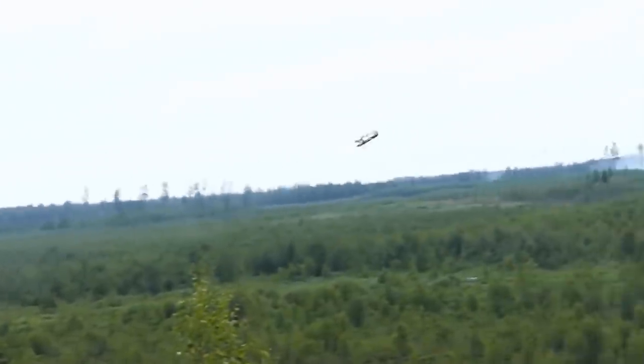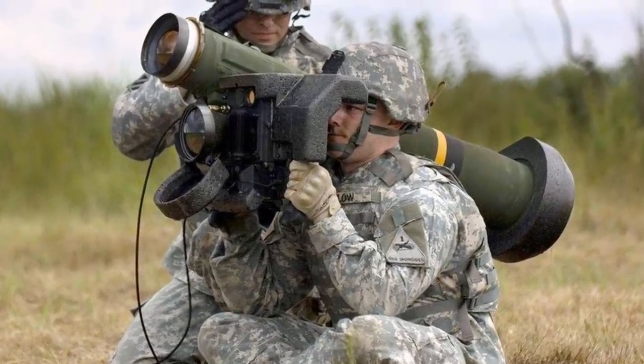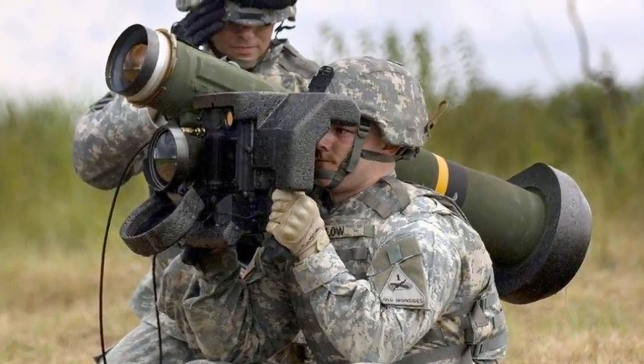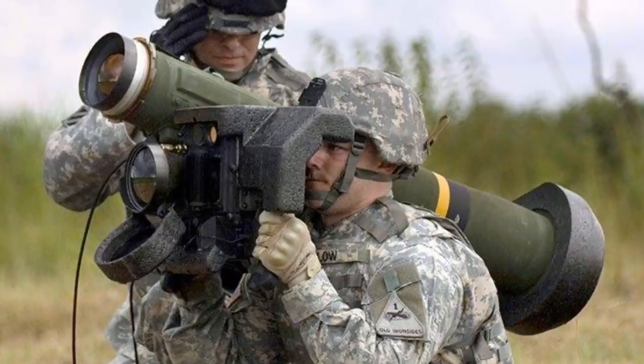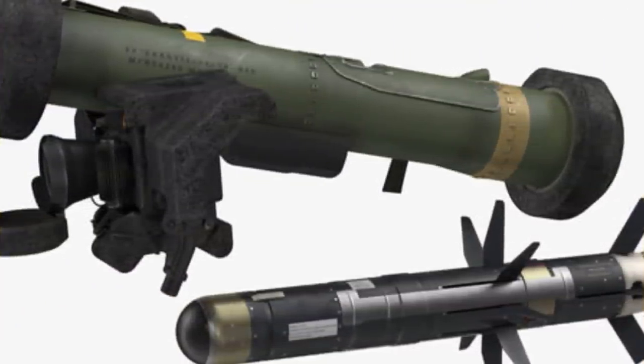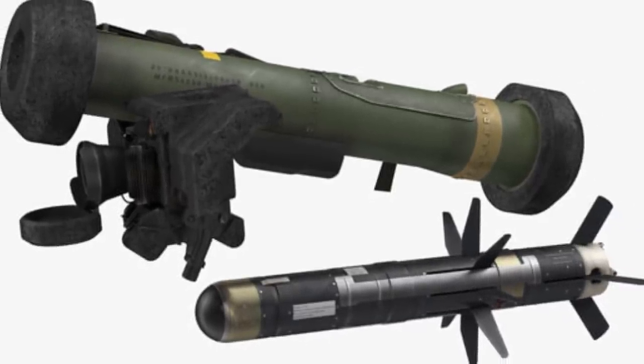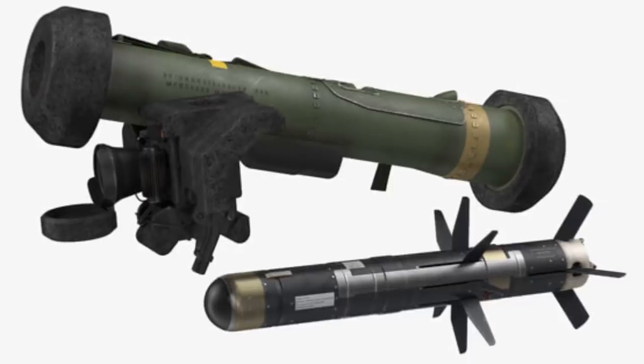The FGM-148 Javelin is a man-portable fire-and-forget anti-tank missile manufactured in the United States by Texas Instruments and Martin Marietta, which is now Lockheed Martin. Javelin is a fire-and-forget missile with lock-on before launch and automatic self-guidance.